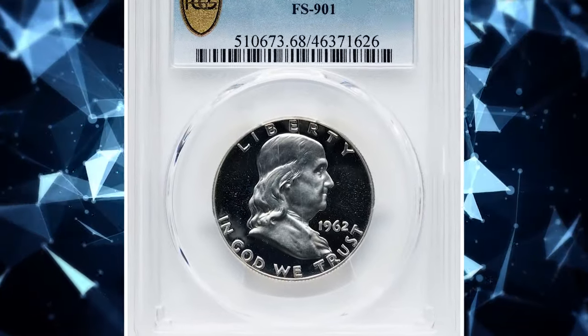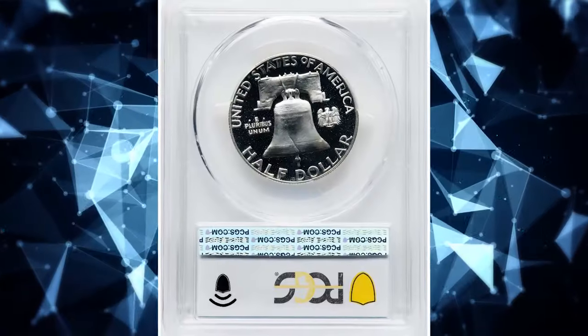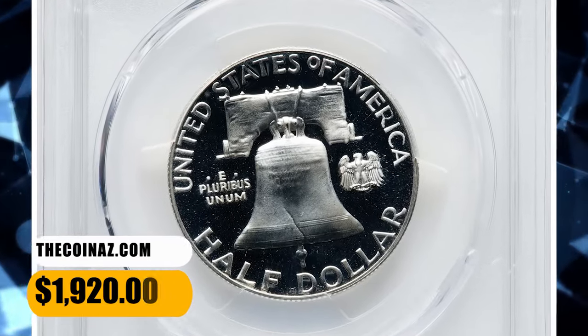In PR69 Deep Cameo they are really tough to find, and probably less than a few dozen exist, with few or none existing in better condition. This PR68 gem fetched a sum of $1,920.